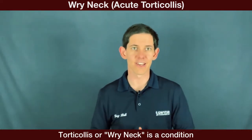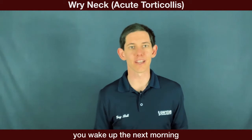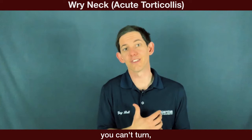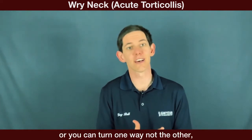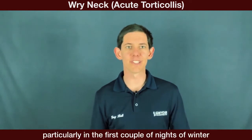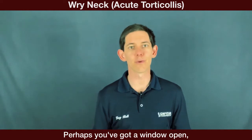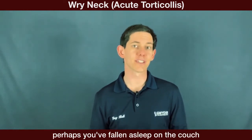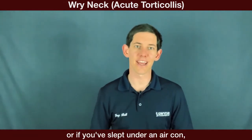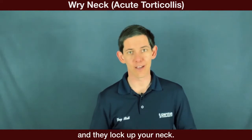Torticollis, or wry neck, is a condition where you feel perfectly fine one night, wake up the next morning and your head is stuck in a position — you can't turn, or you can turn one way but not the other, and you're in excruciating neck pain. It's really common, particularly in the first couple of nights of winter when it's cooler, perhaps with a window open, fallen asleep on the couch in an awkward position, or slept under an air conditioner. What tends to happen is the muscles go into spasm and lock up your neck.